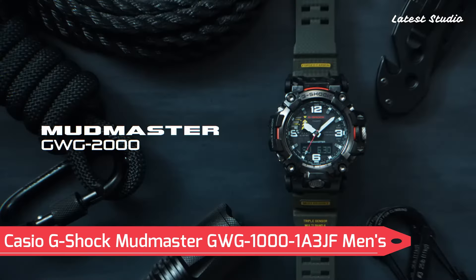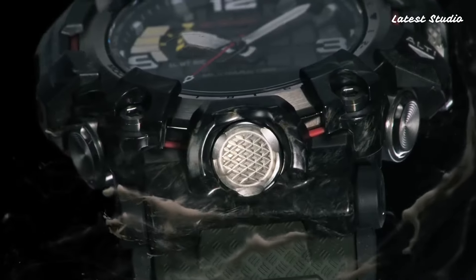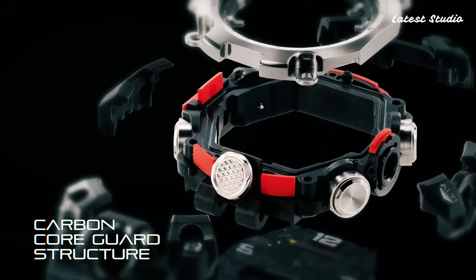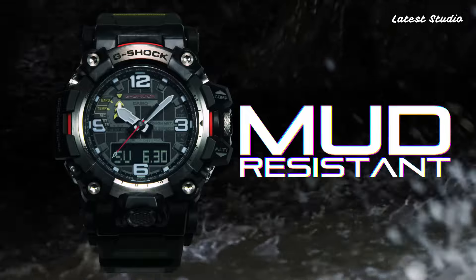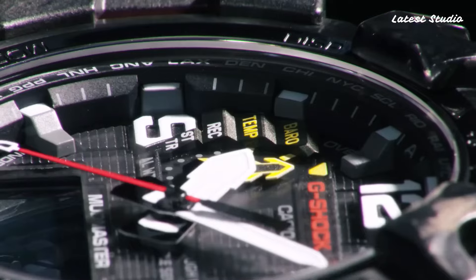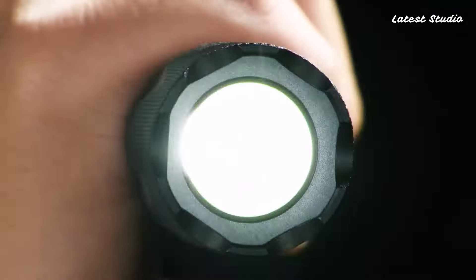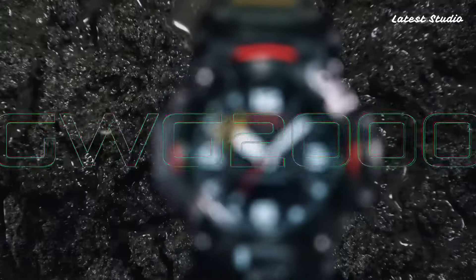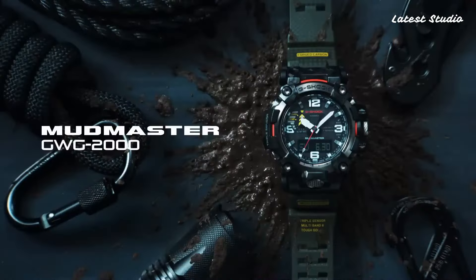Number 3: Casio G-Shock Mudmaster GWG1001A3JF Men's Watch. This G-Shock Mudmaster model boasts a Japanese solar quartz movement in 5,678 caliber, encased in a stainless steel polymer hard coating case of round shape. The case dimensions measure 54.4 mm in diameter and 16.1 mm in thickness. The analog digital display features sapphire anti-reflection coating glass, and the watch offers 200m water resistance.